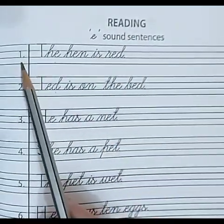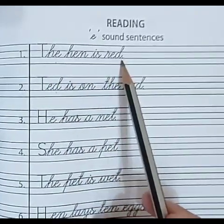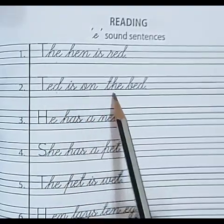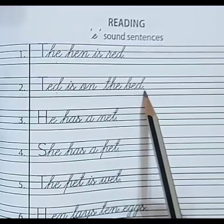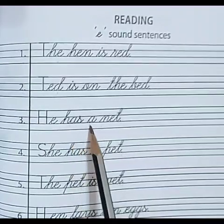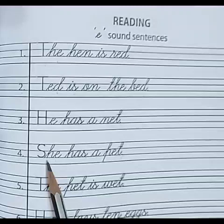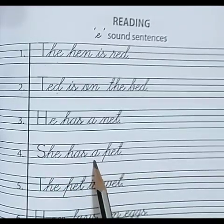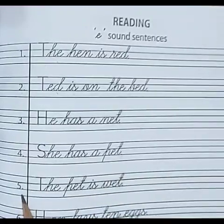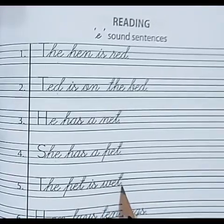Number 1: The hen is red. Number 2: Ted is on the bed. Number 3: He has a net. Number 4: She has a pet. Number 5: The pet is wet.